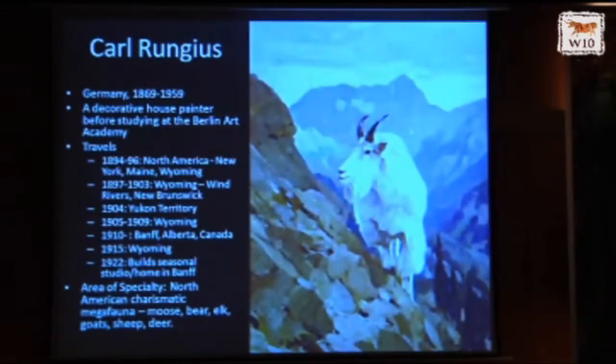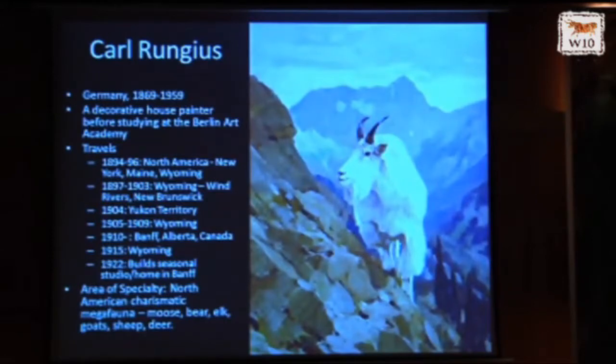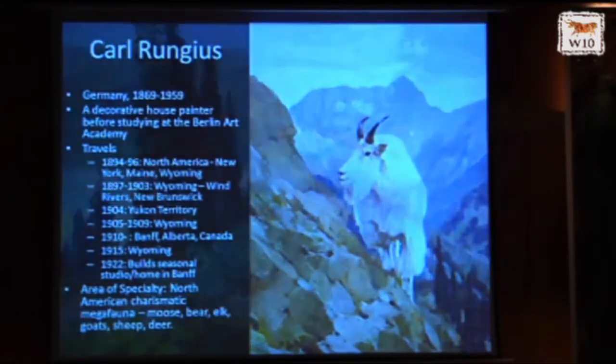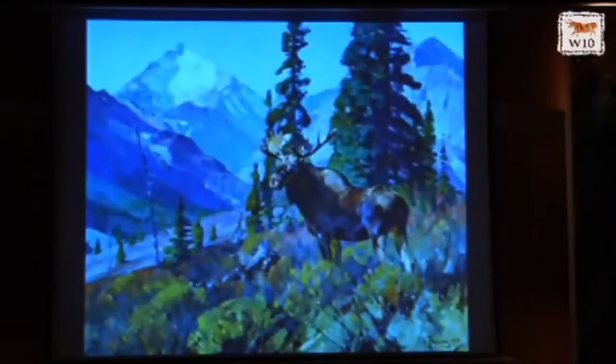Going in the opposite direction from Kuhnert was Karl Rungius, who also studied with Kuhnert and under the influence of Friese for some time. He chose North America as his main area of focus — he came to Wyoming, very close to where our museum is, and traveled to New Brunswick and the Yukon Territory. From Wyoming to Yukon, including Banff, he specialized in the great charismatic megafauna of North America: beautiful Wyoming elk in its environment, black bear in fall colors, and moose in the Canadian Rockies.